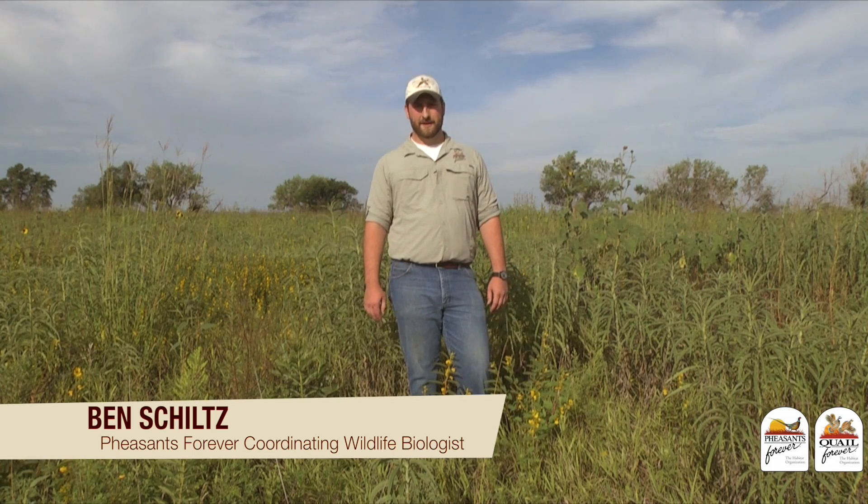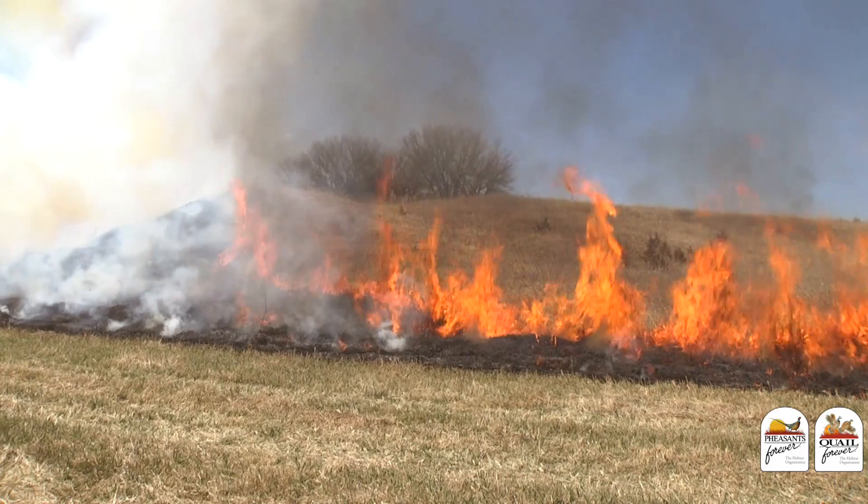Today's habitat tip is going to talk about prescribed fire, one of our most critical but flexible tools we have when it comes to management. You might be asking yourself: what is prescribed fire and why should I use it? Let's take a minute and talk about the history and applications of fire in habitat management.